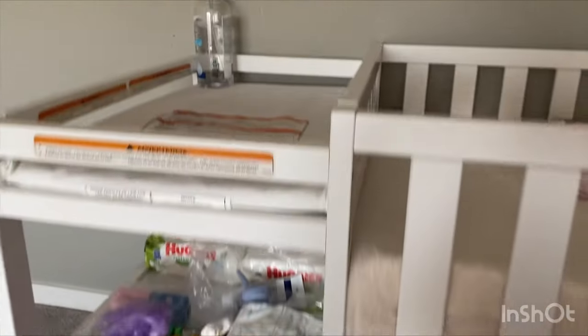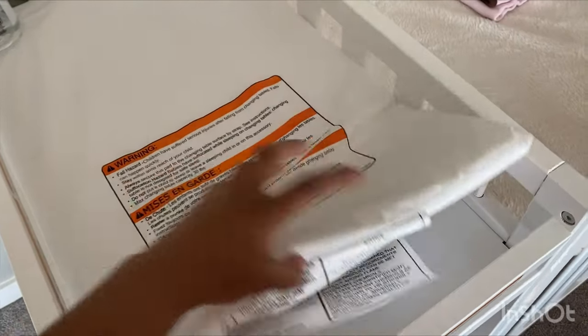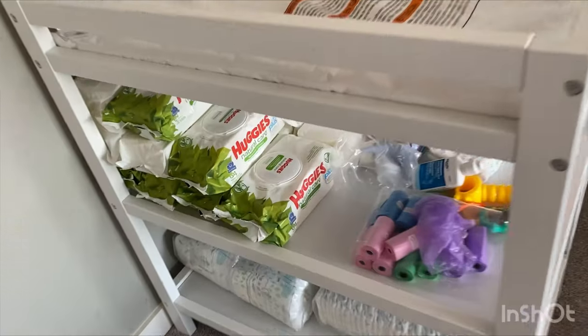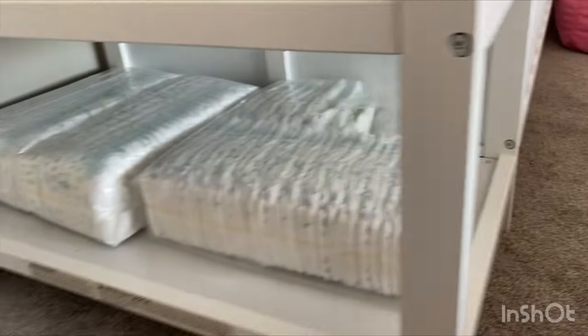Here's the attached changing table with two storage shelves, which adds to its utility. The changing table has a tiny mat which is washable too. It is a useful changing table which is detachable, and the two open storage shelves beneath the table have ample space to store baby essentials.